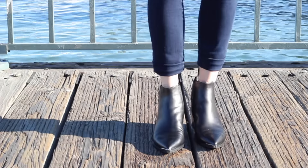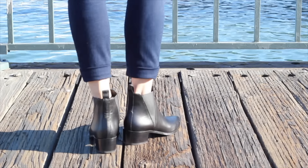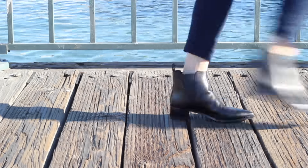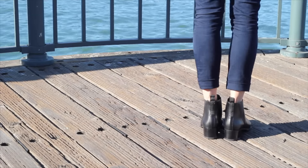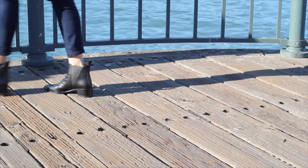I'm going to start with ankle boots. This pair is the Acne Jensen boots in the Chelsea style. It has a really low heel which makes it very comfortable. I like the smooth leather because it's timeless and classic, and it has this extra subtle hardware detail at the toe that I find really unique.